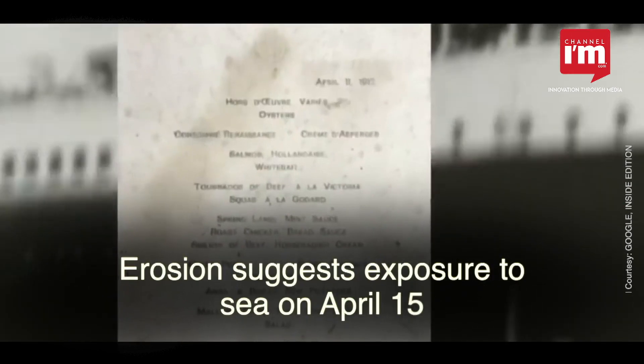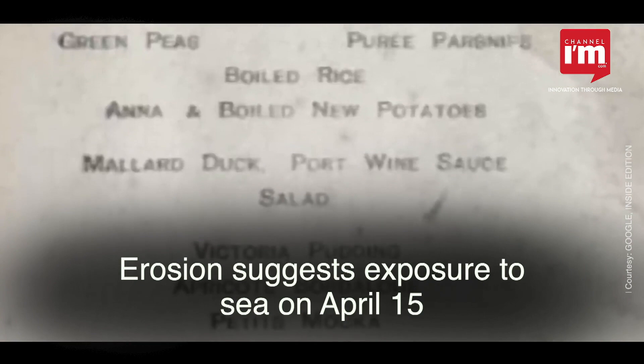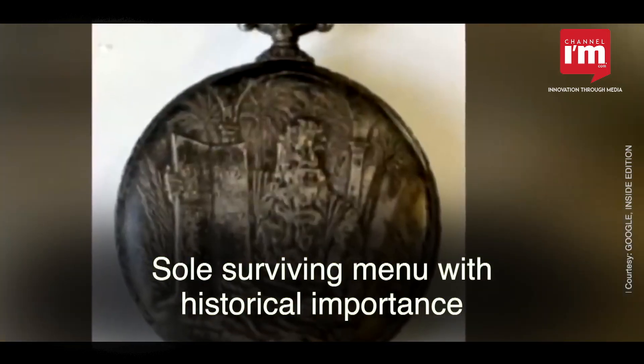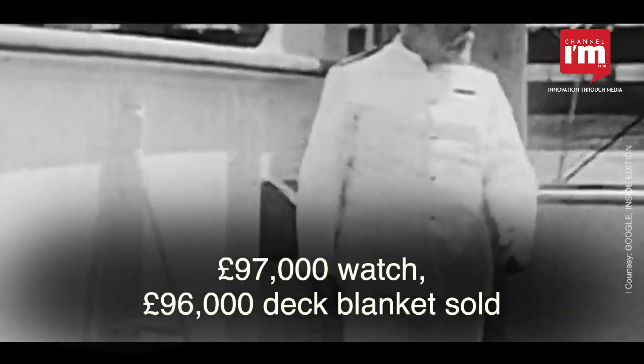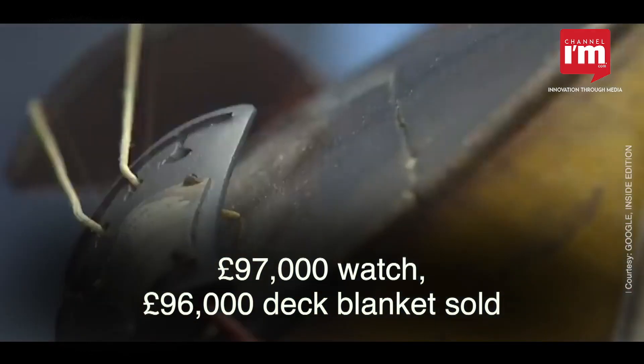The menu displayed erosion, suggesting exposure to cold sea waters on April 15. Believed to be the sole surviving copy, it holds historical importance from Len Stevenson's collection. The auction also featured items like a £97,000 pocket watch and a £96,000 deck blanket.